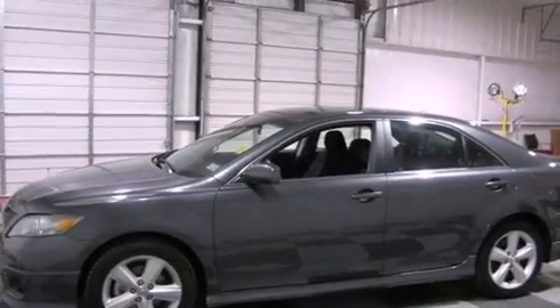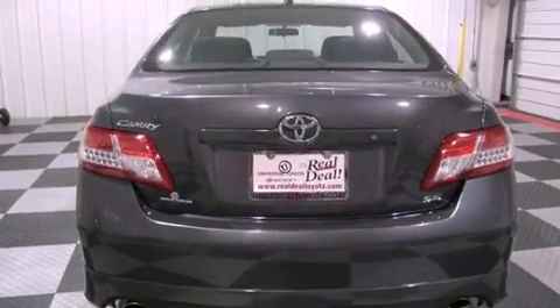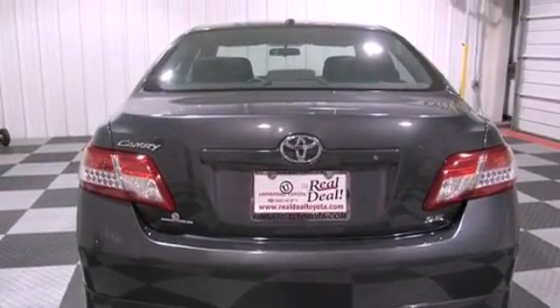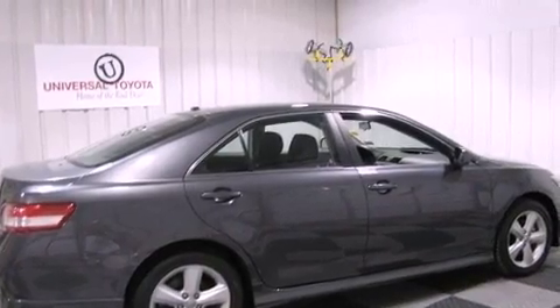Its top features include a multifunction display, air conditioning, cruise control, a CD player, a leather-wrapped steering wheel, performance tires, stylish 17-inch alloy wheels, a low-tire pressure indicator, a rear-window defroster, and this vehicle has less than 44,000 miles.